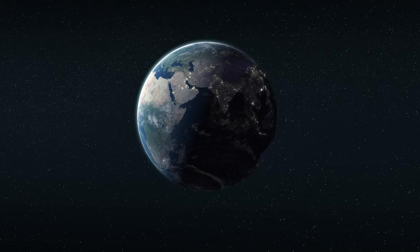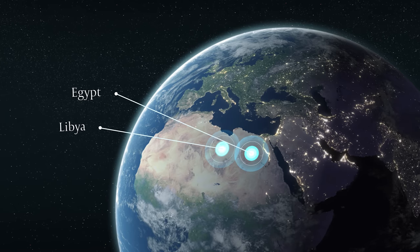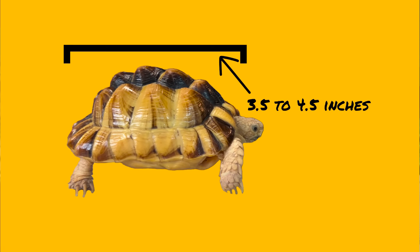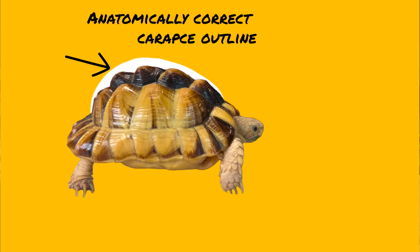Moving on from the largest Mediterranean species to the smallest, which is also the Northern Hemisphere's smallest tortoise species — the diminutive Egyptian tortoise. Egyptian tortoises only occur in two areas: Egypt and Libya, but they are believed to be mostly extirpated from Egypt, meaning they are basically extinct there. Egyptian tortoises are fully grown at only three and a half to four and a half inches. Note that this individual's carapace is very lumpy or pyramided because she was grown improperly before being received — these tortoises will be just as smooth as other individuals when raised properly.